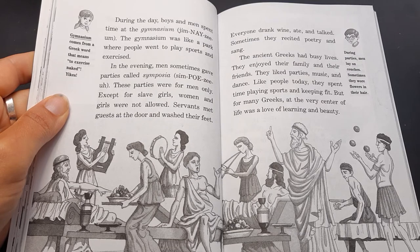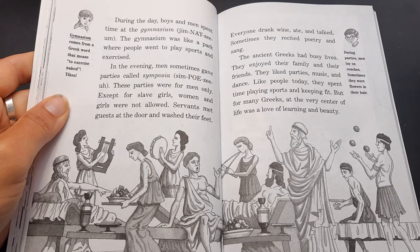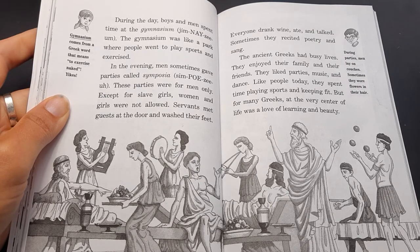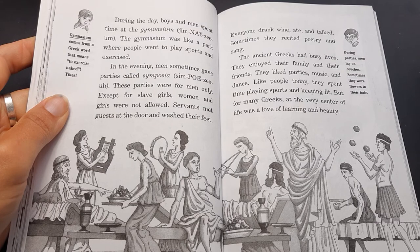In the evening, men sometimes gave parties called symposia. These parties were for men only — except for slave girls, women and girls were not allowed. Servants met guests at the door and washed their feet. Everyone drank wine, ate, and talked. Sometimes they recited poetry and sang. Jack says gymnasium comes from a Greek word that means 'to exercise naked' — yikes! Jack also says during parties, men lay on couches and sometimes wore flowers in their hair.